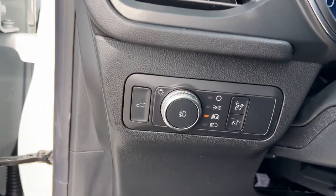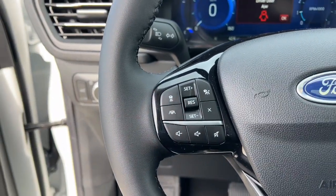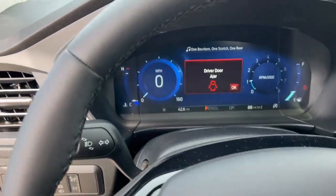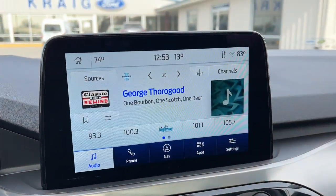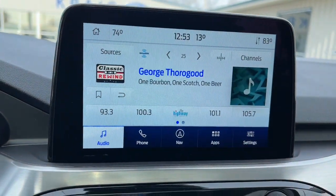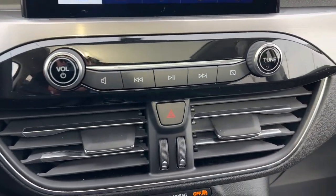The following are some of this vehicle's highlighted options: panoramic roof, navigation system, power liftgate, electronic stability control, seat memory, trip computer, bucket seats, power windows, AM-FM stereo, four-wheel disc brakes.